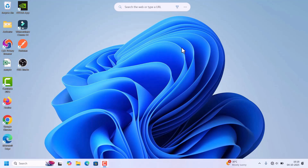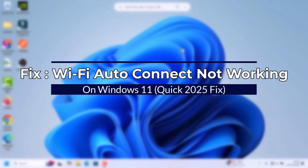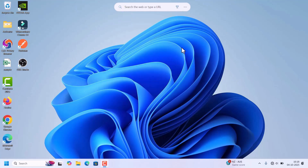Hello everyone, welcome back to Fixage. In today's video I will show you how to fix Windows 11 not connecting to Wi-Fi automatically. When you log into your laptop or switch it on, the Wi-Fi is not connecting automatically and you have to connect it manually. Without further delay, let's start.